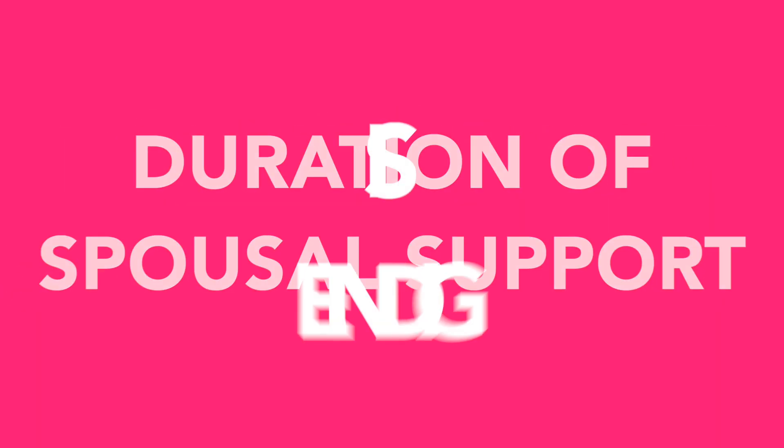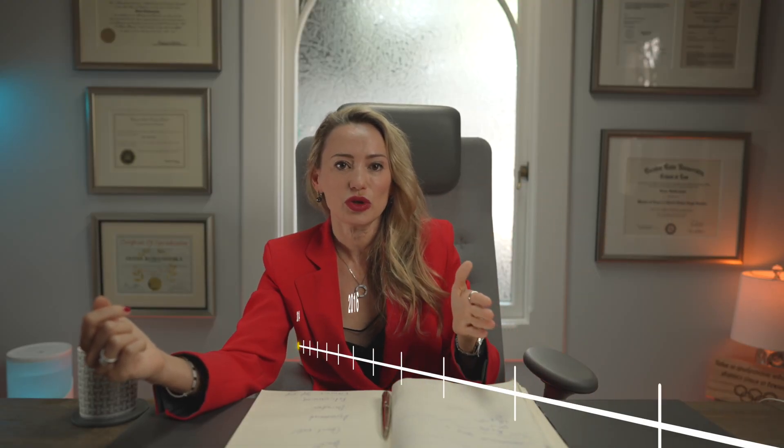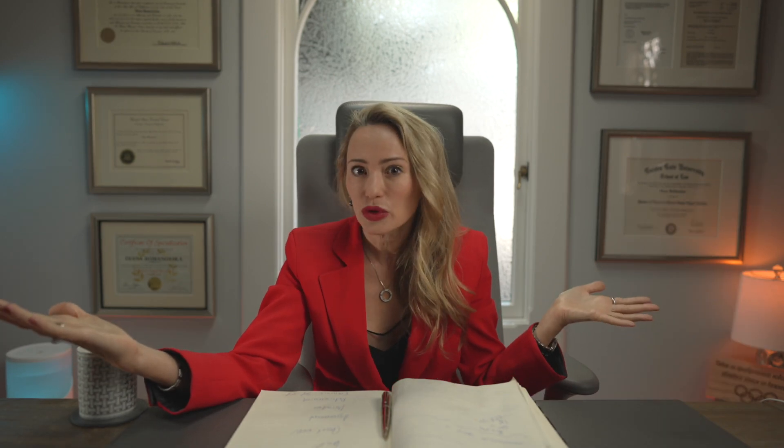Reason number six: when the duration of the spousal support is ending. For example, if the court said after five years the spousal support will terminate — well, it will terminate.